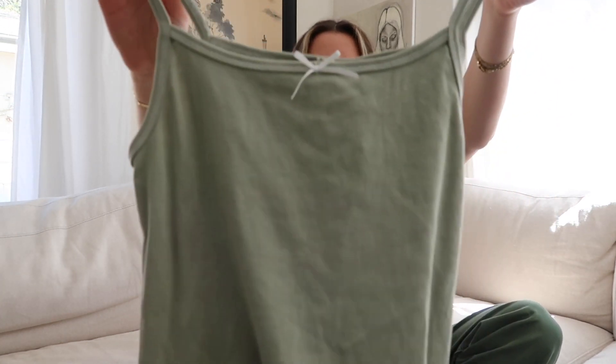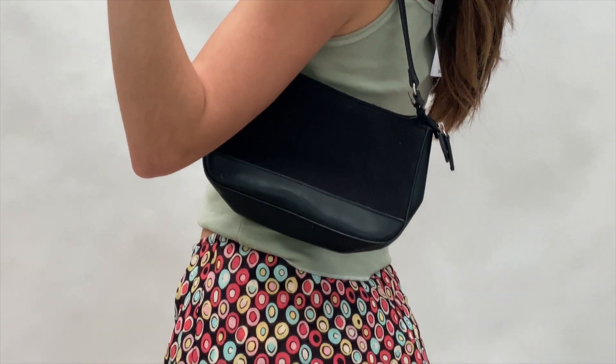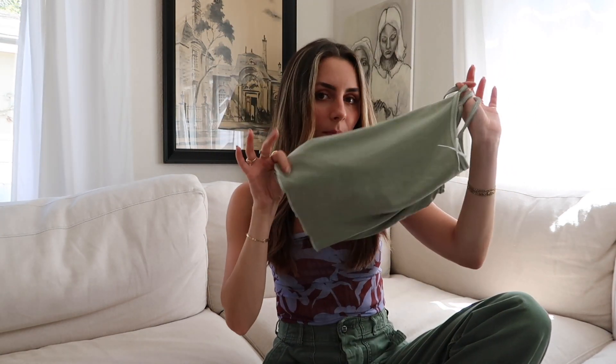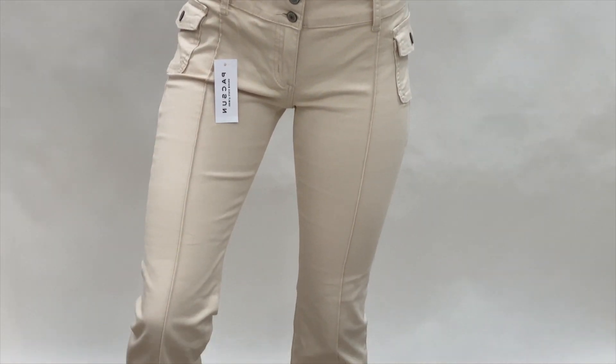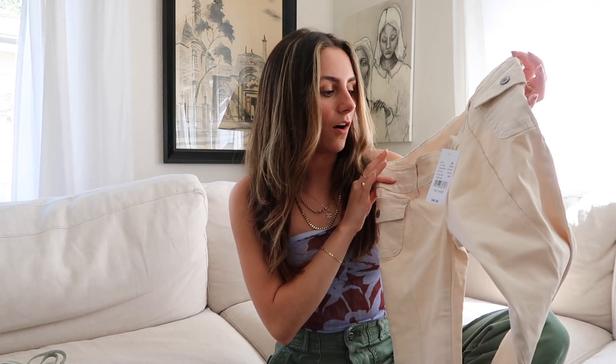The items I got at Brandy Melville: first, for $16, I got this cute mint green cami top with a little bow, square neckline, very flattering, classic 90s fit with a little lettuce hem bottom. Just a good basic that would look cute with everything. Then for $40 I got these awesome low-rise wide leg cargo style pants in a really pretty cream color with a double button front and pleating down the front.